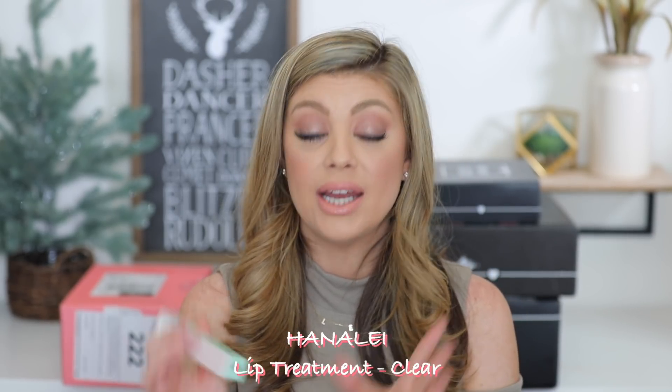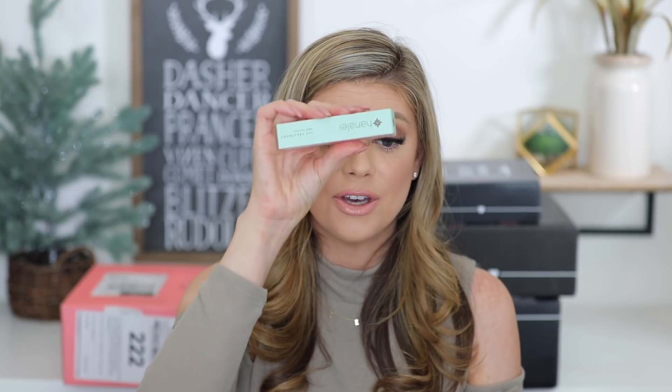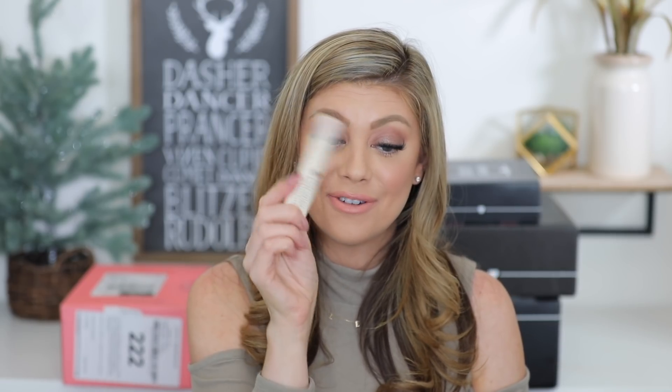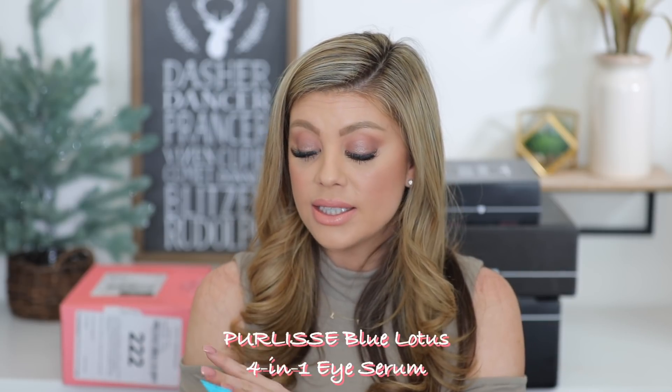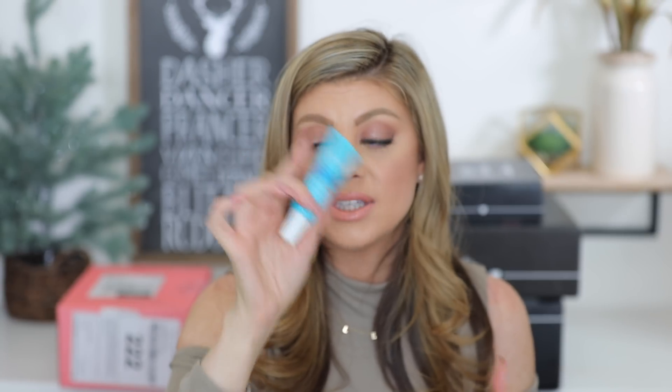Getting into the Glam Bag Plus products — we have the Hanalei Lip Treatment. I remember seeing Hanalei everywhere when we went to Hawaii. I love their lip balms; they're really good. I'm so excited to have a full size. I also got a full size Pure Elise product — their Blue Lotus Four-in-One I Adore Serum, which hydrates intensively, firms, and brightens. I love trying out new eye creams and I love Pure Elise products.